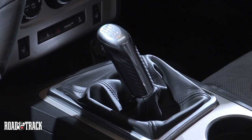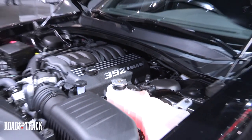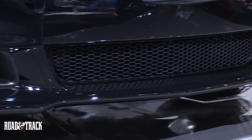Performance is the same as the standard SRT8, which is powered by a 6.4-liter Hemi V8 producing 470 horsepower. The suspension is similar to the SRT8's, but the Superbee doesn't have active damping, which helps cut costs.